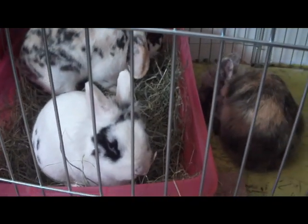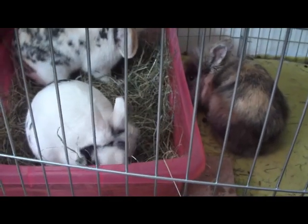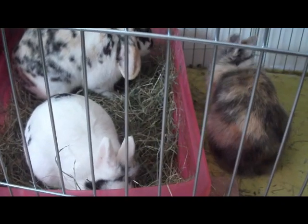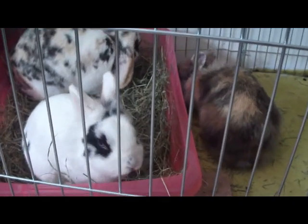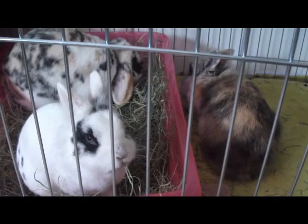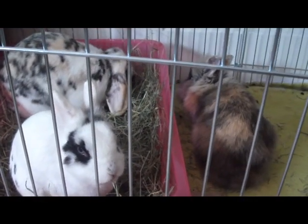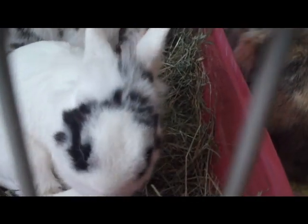80-90% of your rabbit's diet should be a good quality hay. It's vital for their digestion and their teeth. A lot of rabbits who don't eat hay can end up with serious dental problems later in life, and for me the money I spend on good quality hay is more important than spending money on a dental procedure later because I didn't do it properly the first time around. So I'll happily spend lots of money on their hay.